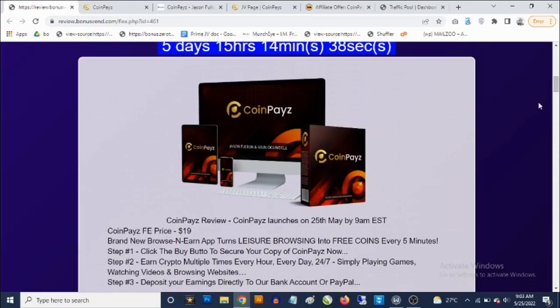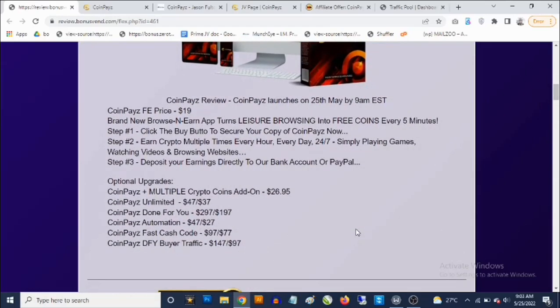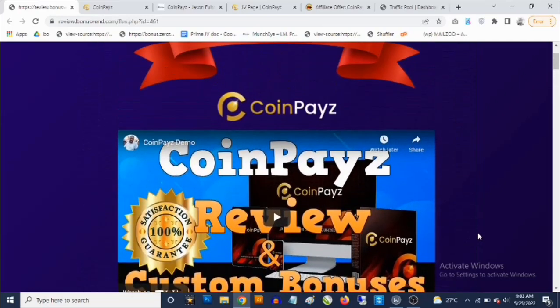The front end goes for a one-time fee of $19, which is pretty good. There are optional upgrades like the multiple crypto coins add-on, the unlimited version that goes for $47 — which you can get for $37 — and done-for-you automation, fast cash code, and done-for-you buyer traffic. Those are the optional upgrades. That's my review of CoinPays — if you have any questions, drop them in the comment section below.